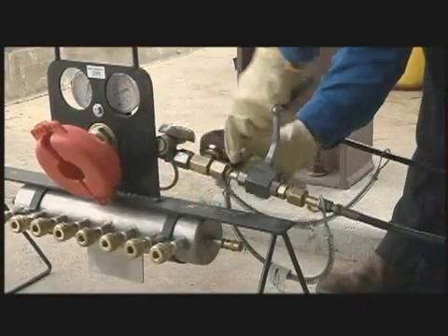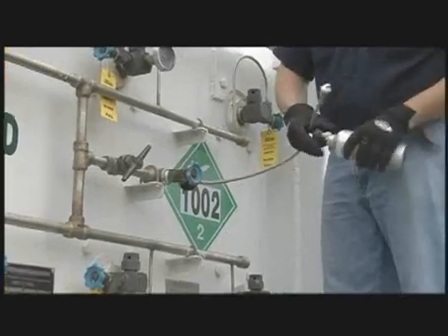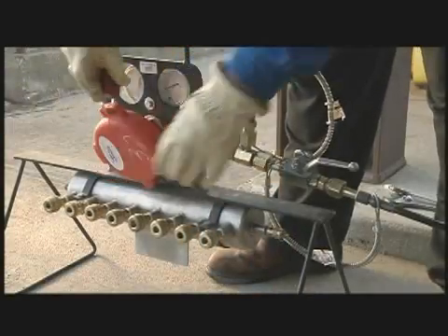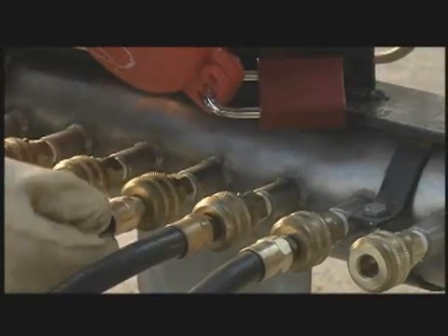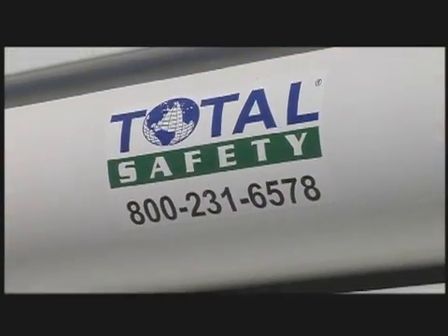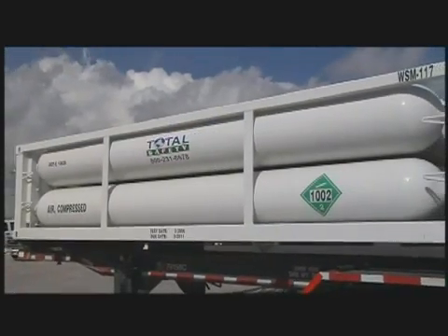Total Safety is the only company in the world that offers this patented breathing air system. This innovative system is not only the ultimate key to safer critical path projects, but Total Safety's exclusive HPLS helps you create the ideal respiratory environment, ensuring more efficient and effective operations during tasks that require high-volume usage of grade D breathing air.